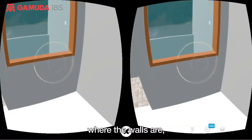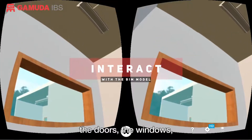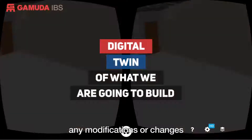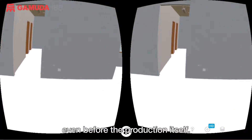From here, they can see where the walls come in, where the doors are, where the windows are, the fixtures, and also the M&E items that are installed. Once they have confirmed this, any modifications or changes can be done much earlier, even before the production itself.